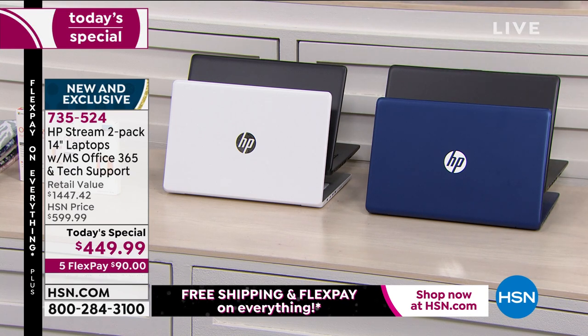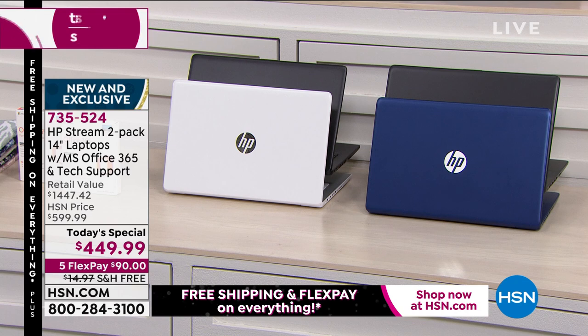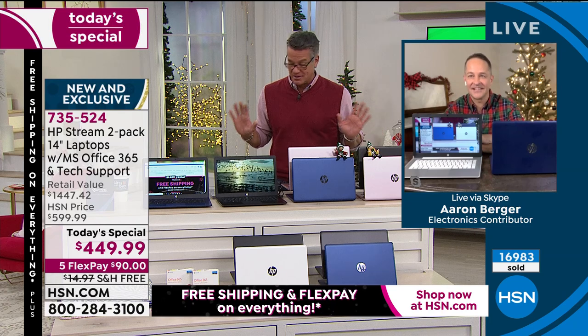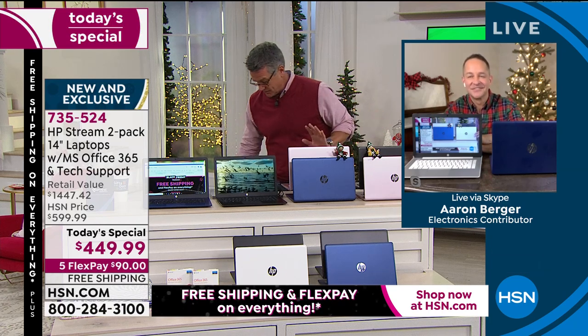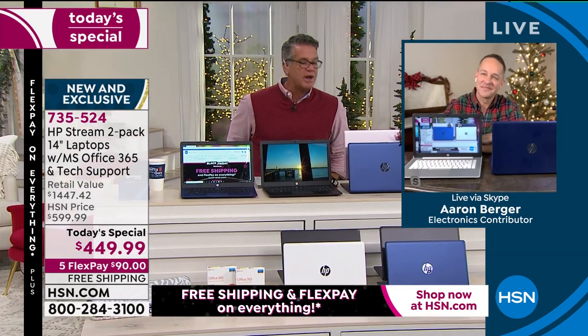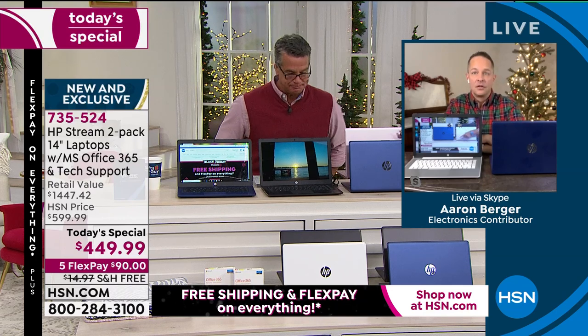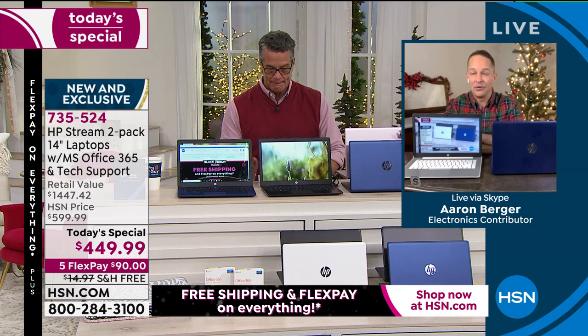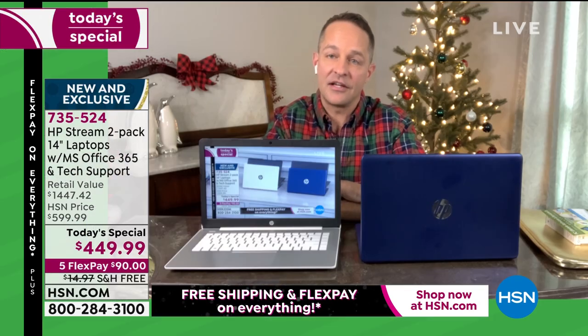We're approaching 17,000 orders and it's only 8:30 East Coast time. We've got about 15 minutes left. Let's talk about the solid state drive. So this computer has a solid state drive. In the past, computers pretty much all had HDD hard disk drives — mechanical components inside the computer that actually moved, spinning and storing information. We just crossed 17,000 — we all like a good round number.